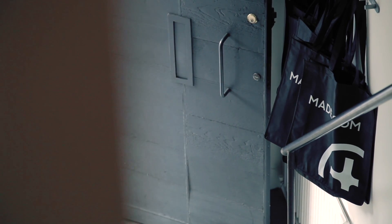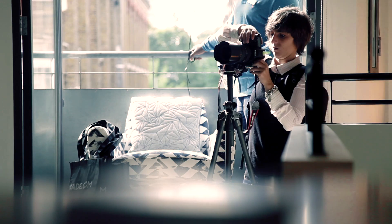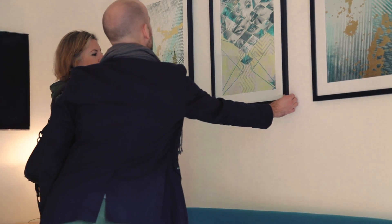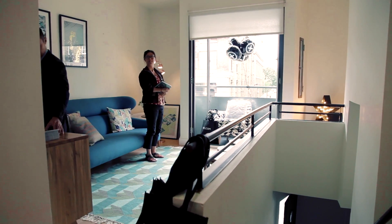We are here in Clerkenwell in our customer Jack's beautiful flat, and we are opening this flat to the public to celebrate London Design Festival and the launch of our online social community, made.com/unboxed.